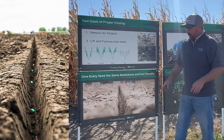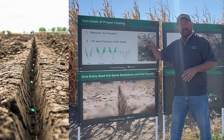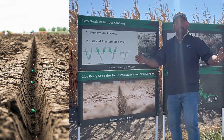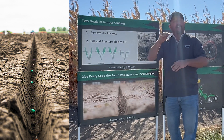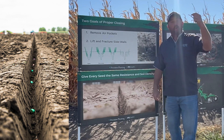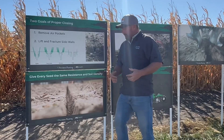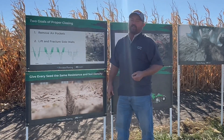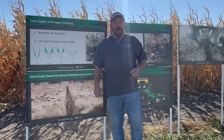Those are the two things I'm asking a closing system on my planter to do. Think about this: if we tuck every seed into the trench the same way and get good seed-to-soil contact, it's going to be able to imbibe water at the same rate and start to germinate. It stands to reason that a lot of those plants could come up at the same time — that's exactly what we're shooting for. We've got to do a good job of tucking seeds in the trench, getting good seed-to-soil contact, eliminating sidewalls, and eliminating air pockets.